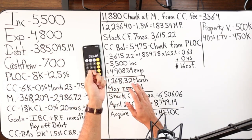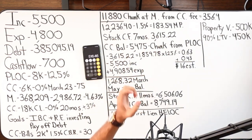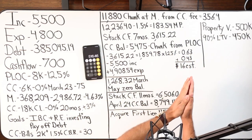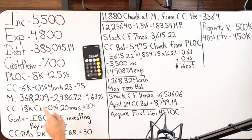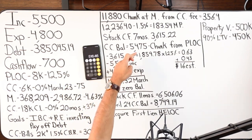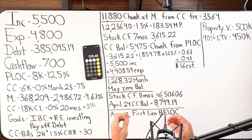Seven months from now, imagine it's March 2023 and the credit card is getting ready to expire. I've got $3,615.22 in my checking or savings account — stacked cash flow — and I've got my $8,000 personal line of credit at 12.5%. Paying $75 a month minimum times seven months will decrease the credit card balance to $5,475 right before it expires.